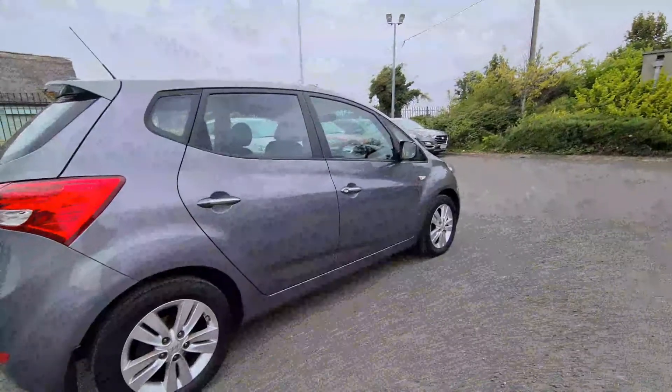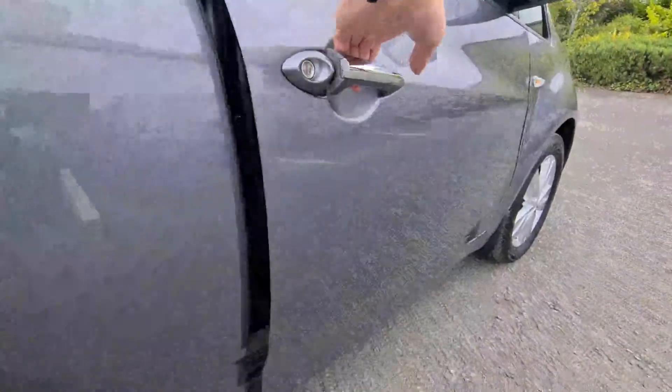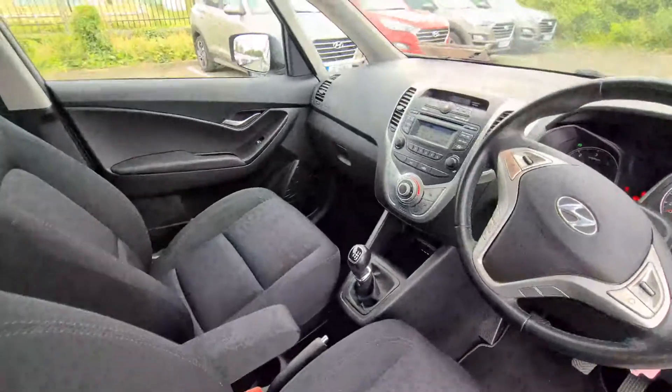Discover the difference at Huttona Mead and enjoy a hassle-free experience when choosing your next car. Contact 836 6000 or email below. Many thanks.